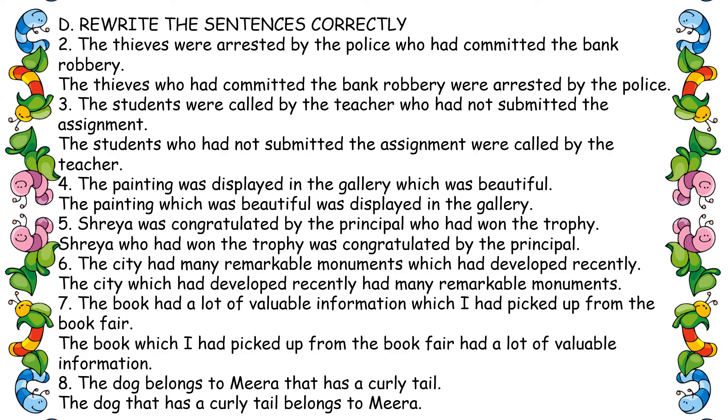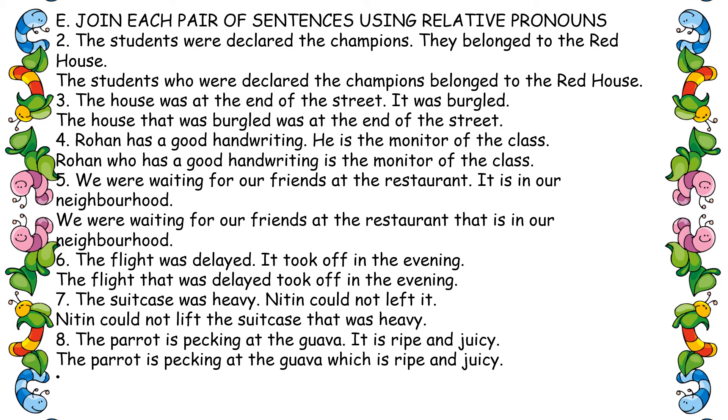Eighth one: 'The dog that has a curly tail belongs to Mina.' Now our last exercise: join each pair of sentences using a relative pronoun — who, whom, which, or what. Second one: 'The students who were declared the champions belong to the red house.' Third one — this is about a house — 'The house that was burgled was at the end of the street.'